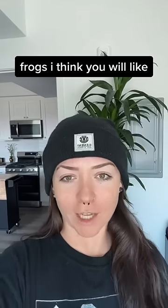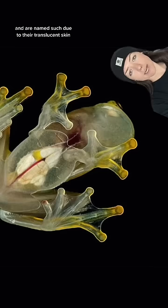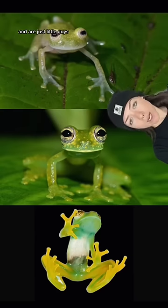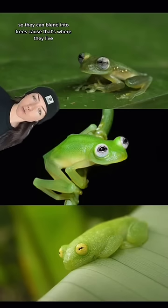Here are some more frogs I think that you will like. Glass frogs — a whole family of tree frogs, about 150 species, that are named such due to their translucent skin. You can see their insides through their belly. They're found in Central and South America and are just little guys, typically getting to about an inch long. Most glass frogs are green, so they can blend into trees, because that's where they live.